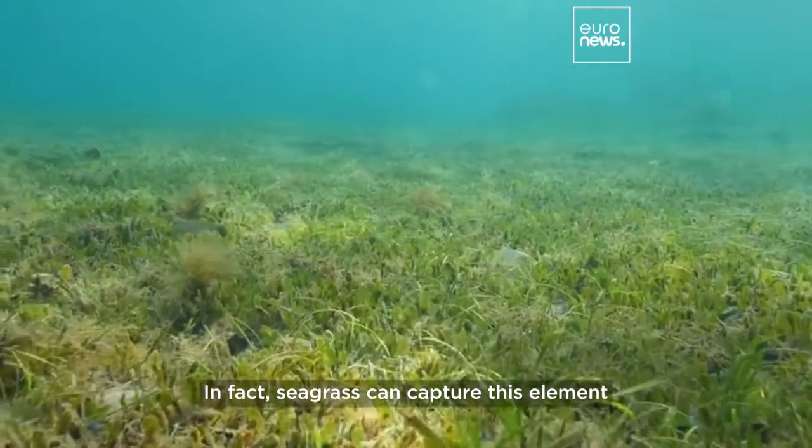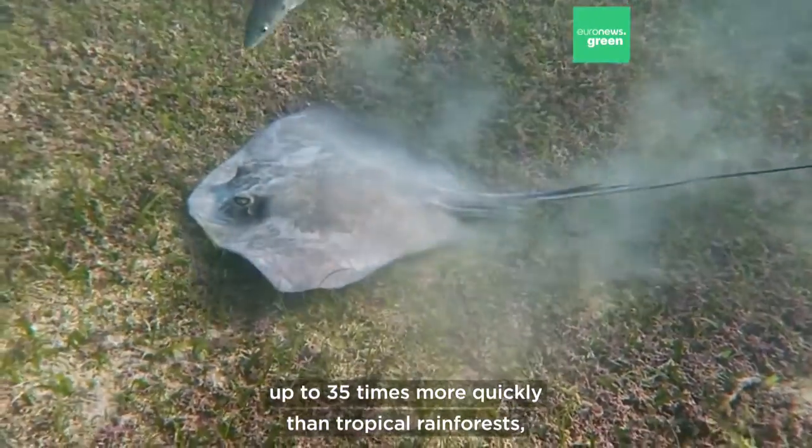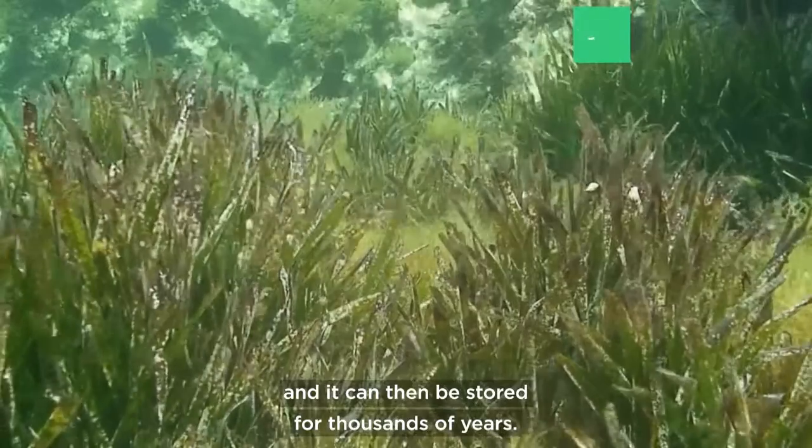In fact, seagrass can capture carbon up to 35 times more quickly than tropical rainforests, and it can then be stored for thousands of years.